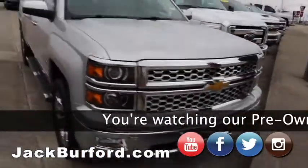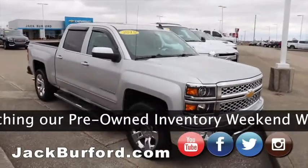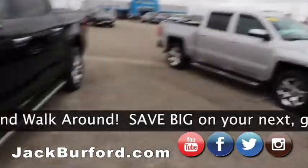2015 silver LTZ truck, chrome grille, great truck. We've had this one for a little bit. It does have a sunroof, chrome wheels, chrome nerf bars, mirror caps, bedliner. Great, great truck.